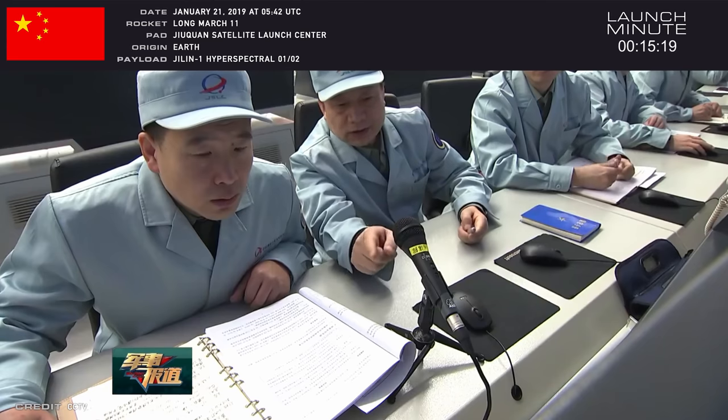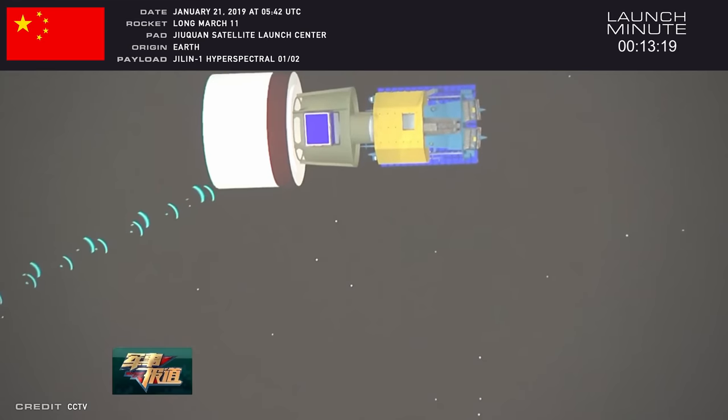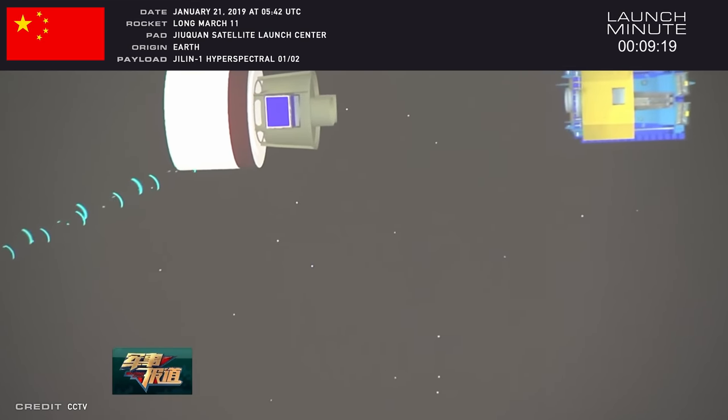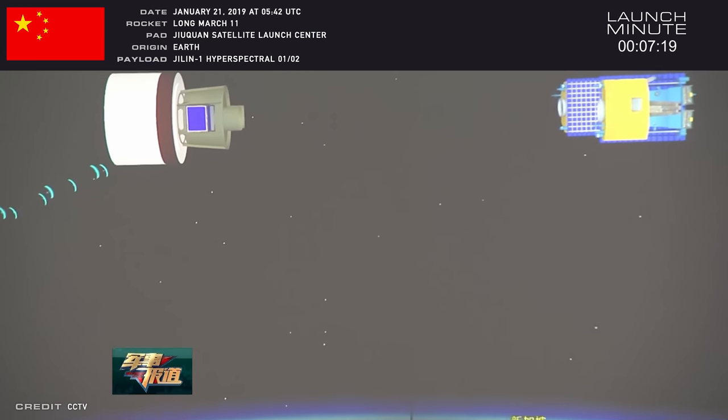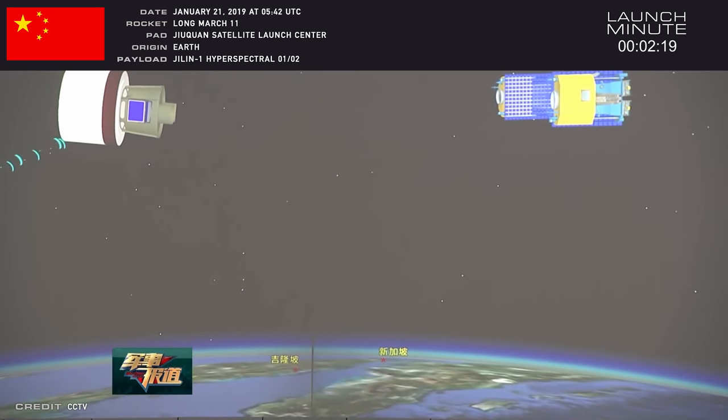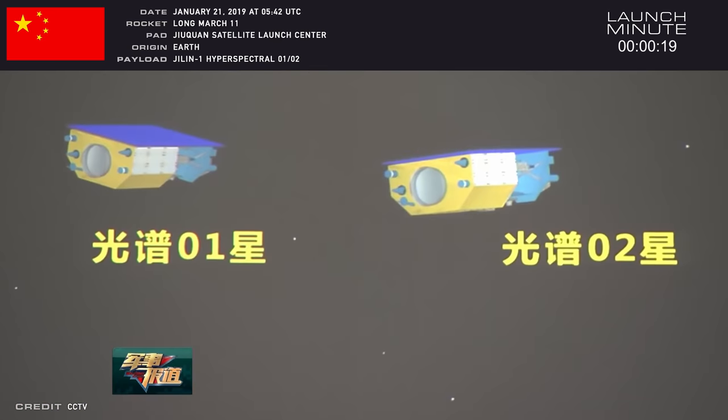Some secondary payloads: Lin-Qui-1A is the first test satellite for a planned constellation of Earth observation and data relay satellites. The other payload, Xiaojing-103, is a tech demonstration satellite to verify radio communication and small remote sensing experiments.